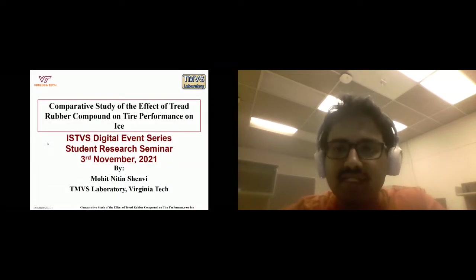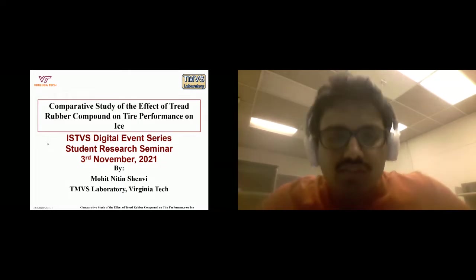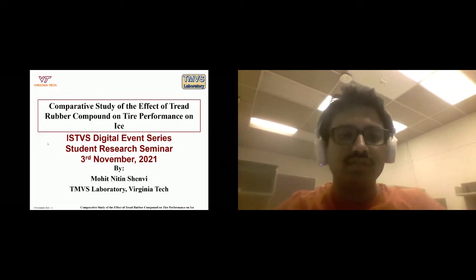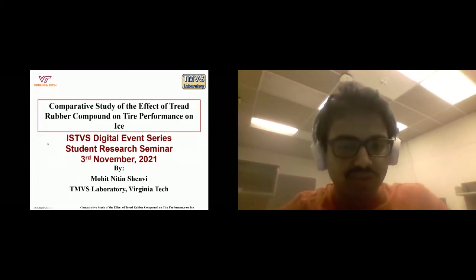The title of my work is 'Comparative Study of the Effect of Tread Rubber Compound and Tire Performance on Ice.' This is a topic that was not covered as part of the previous week's research seminar hosted by Professor Cortina Sandhu. I'm Mohit Shenvi from the TMVS Laboratory at Virginia Tech.